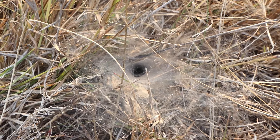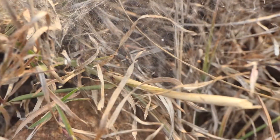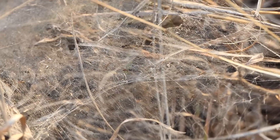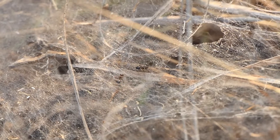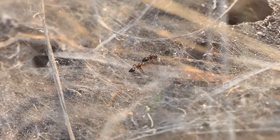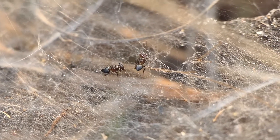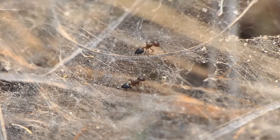Out on a walk one day I came across this spider web which belongs to a burrowing ground spider, and looking closer I noticed these ants that seem to be running about within the spider web. You can see these are crematogaster ants, but the surprising thing is why are they not stuck within the web?